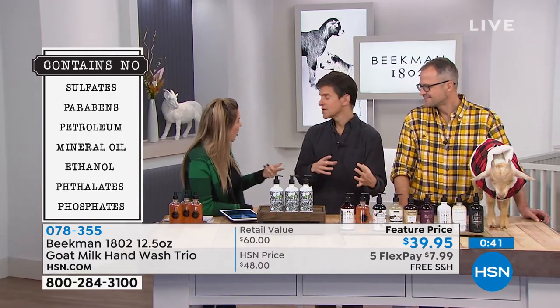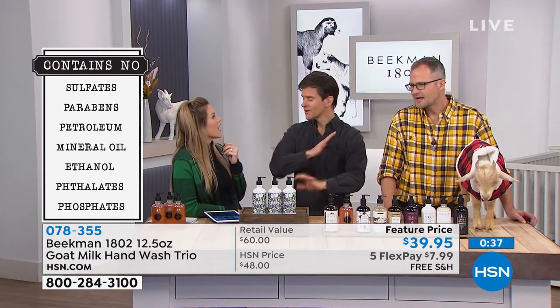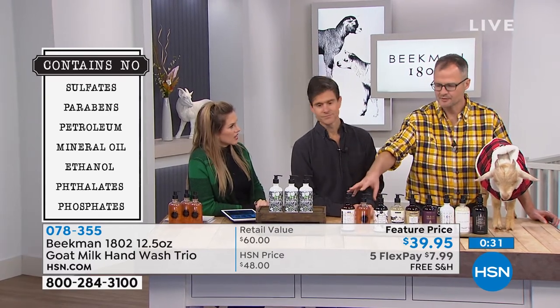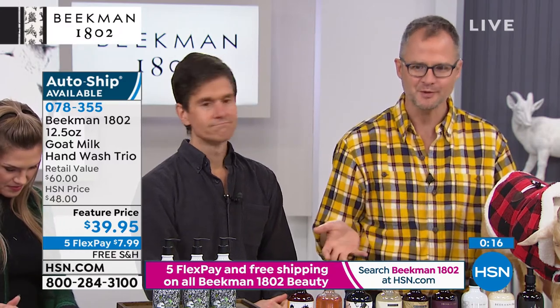I use the bar to get the business done, and then the liquid as just a little bit of luxury. Sometimes I mix the scents — using the honey and oats bar for cleaning, then following up with the Arcadia for a little luxury. If people are stocking up, get three or four different scents and don't put them under the counter — put them all in the shower or by the sink at once so you get to choose what you want.